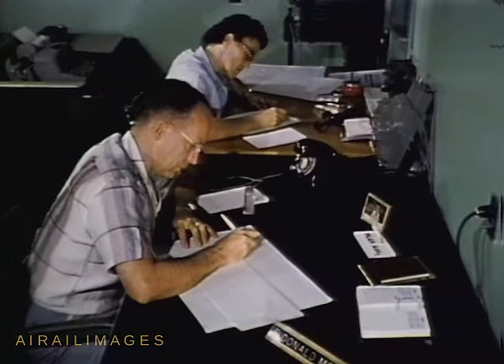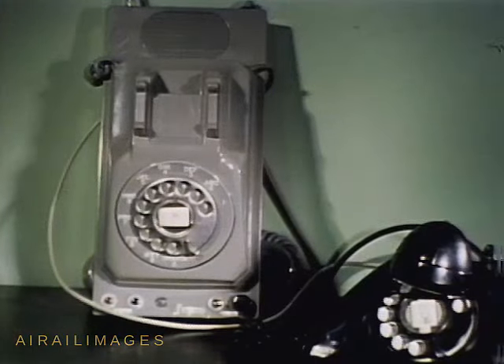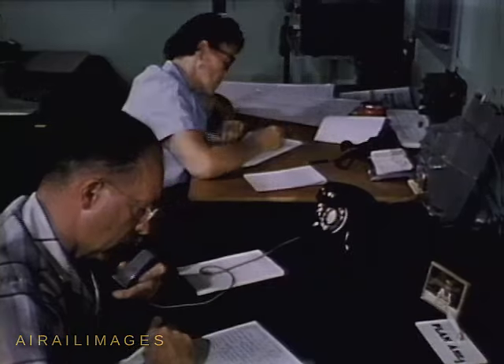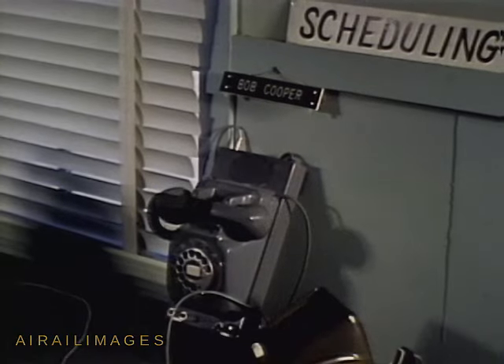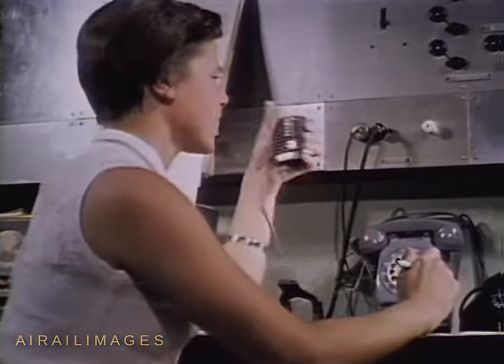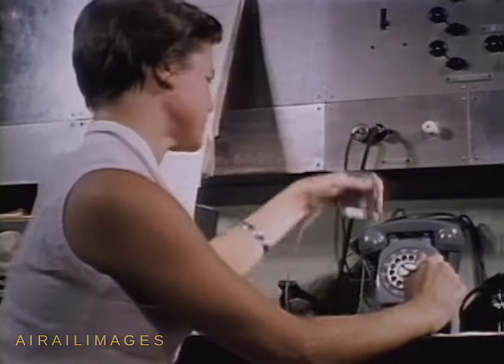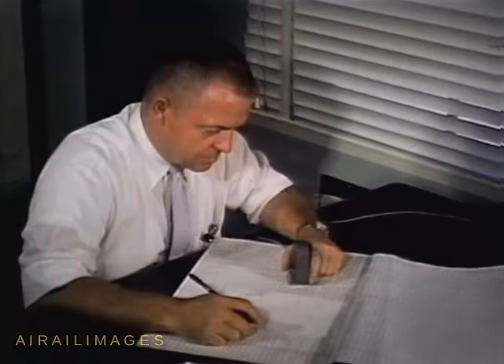This man is chairman of the Range Scheduling Committee. Each day, he takes part in a telephone conference. Purpose? To schedule tomorrow's operations. At distant points, a representative of each of the three services is on the line. Technical advisors for major support functions, such as optical instrumentation, telemetry, DOVAP, radar, all listen in. Today's decisions rest on months of careful planning and preparation by both range support and missile test agencies of all three services.